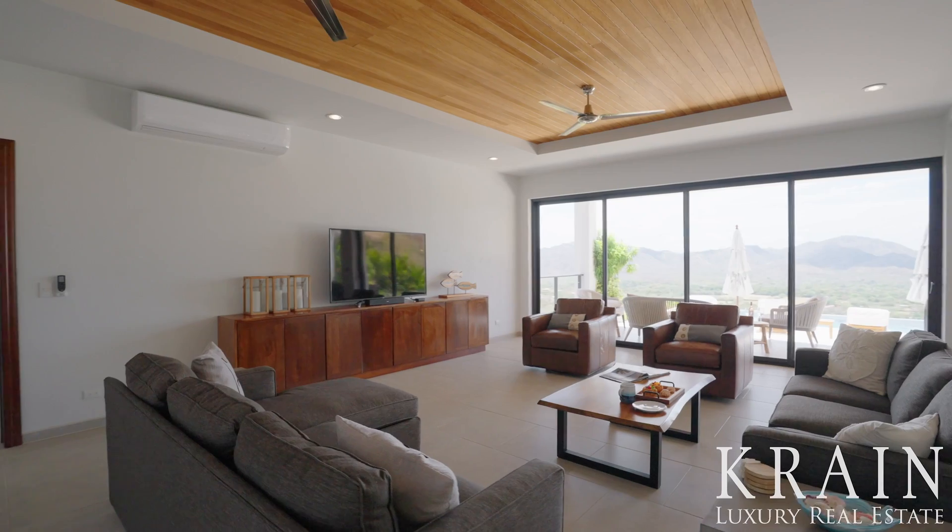The property has a significant outdoor lounge area with a gorgeous infinity-edge pool, coralina tile, and outdoor dining.